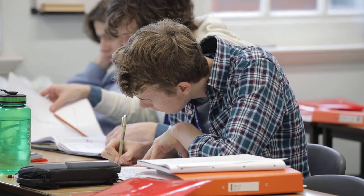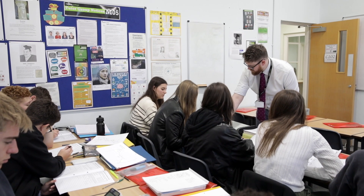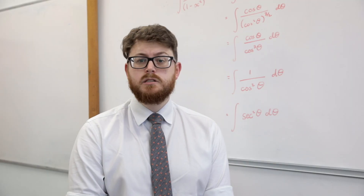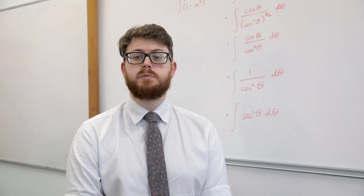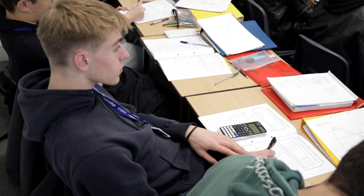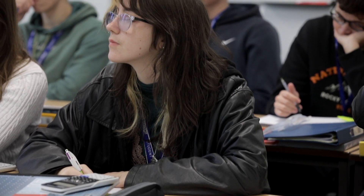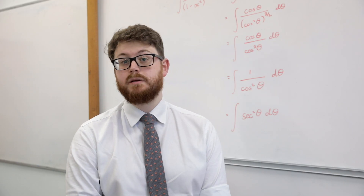Which subjects combine well with maths? Well, maths combines really well with lots of subjects thanks to its focus on problem solving skills. It goes particularly well with sciences, especially physics, and is a great combination with economics and business. Most students also find the combination of maths with computer science or information technology to be extremely beneficial.